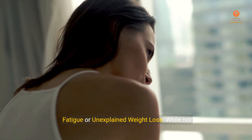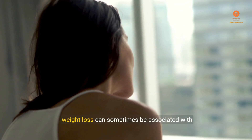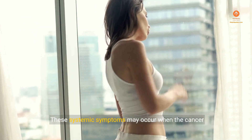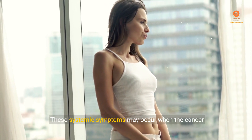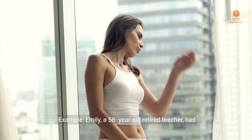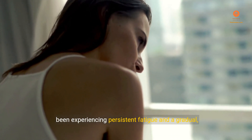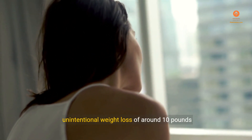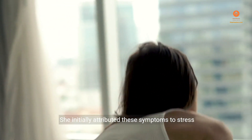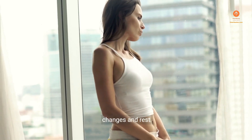Sign 10: Fatigue or Unexplained Weight Loss. While not specific to breast cancer, fatigue or unexplained weight loss can sometimes be associated with advanced or metastatic breast cancer. These systemic symptoms may occur when the cancer has spread to other parts of the body. Example: Emily, a 58-year-old retired teacher, had been experiencing persistent fatigue and a gradual, unintentional weight loss of around 10 pounds over the past few months. She initially attributed these symptoms to stress or aging, but they persisted despite lifestyle changes and rest.